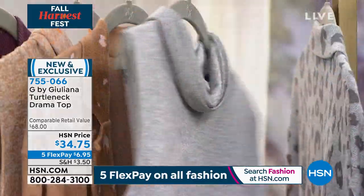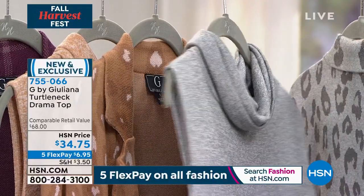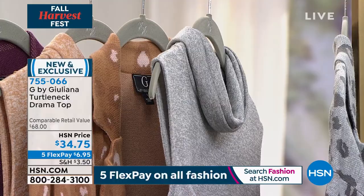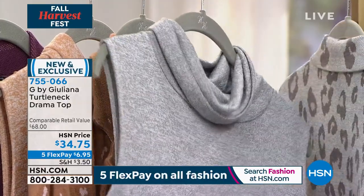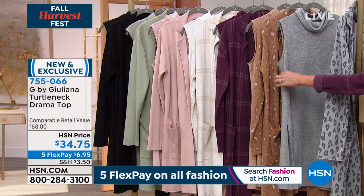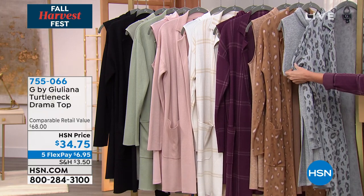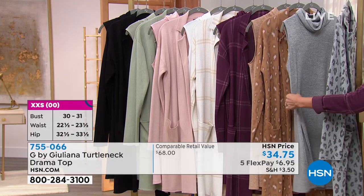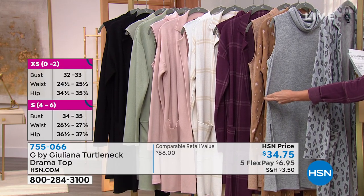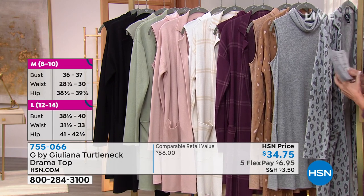Paired with the hot hachi knit — that stretch, buttery soft hachi knit from Juliana — this is also year-round. If you love the turtleneck look but get too warm, or just want neck coverage without the bulk, this bra-friendly sleeveless tank gives a really sexy look with two high slits and buttery softness. It's $34.75 total, or just $6.95 per flexible payment.